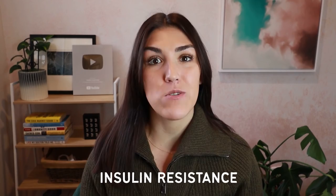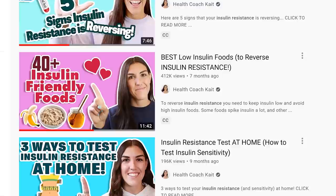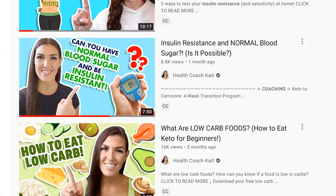Today's video is going to be all about insulin resistance — what it is, and how it is related to metabolic syndrome, type 2 diabetes, and PCOS. I have several videos on my channel about topics surrounding insulin resistance, but I realized I didn't have a full dedicated video, so I thought I would make one. This is going to be the first in a two-part series.